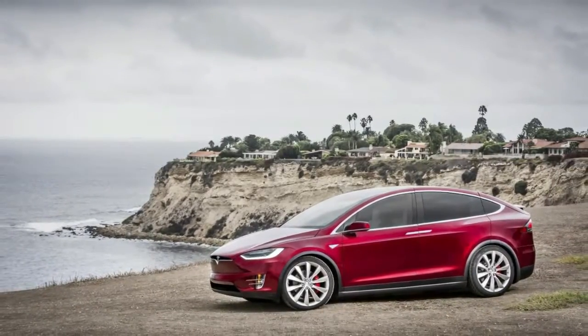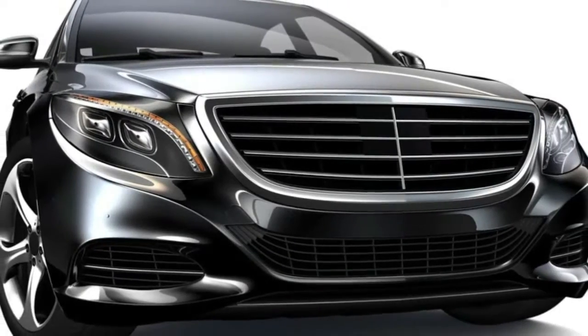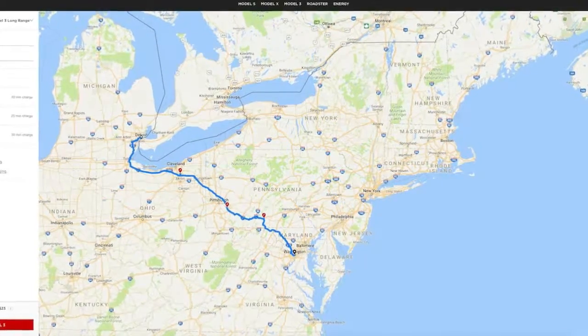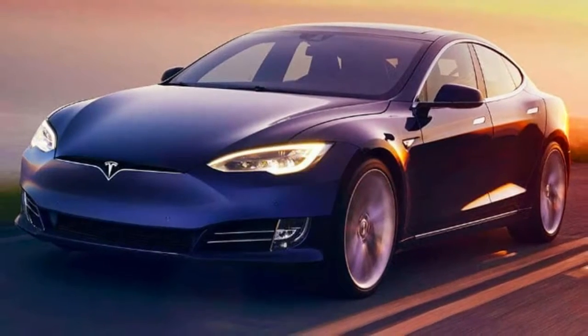For instance, I messed around with a trip from Detroit to Washington, D.C., which is a trip I made multiple times last year. With a Model 3, I would have to make three stops to get to my destination: one in Macedonia, Ohio, another in North Huntington, Pennsylvania, and an additional stop in Breezewood, Pennsylvania.